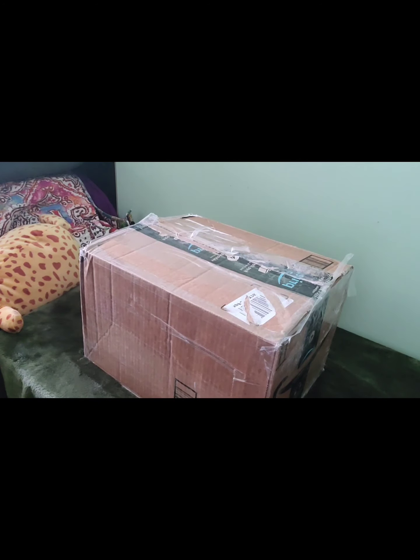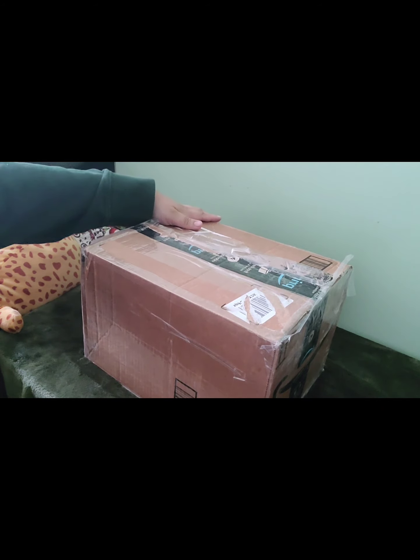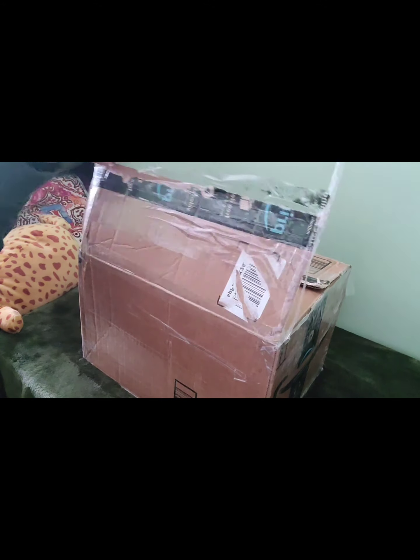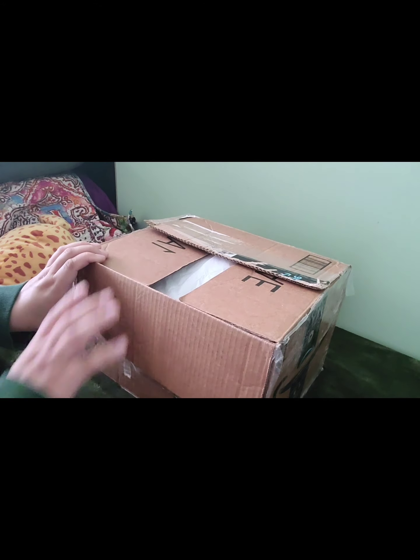Hi everyone, it's Kory here from Kory's Collectibles and I have a box opening today — a reborn baby.